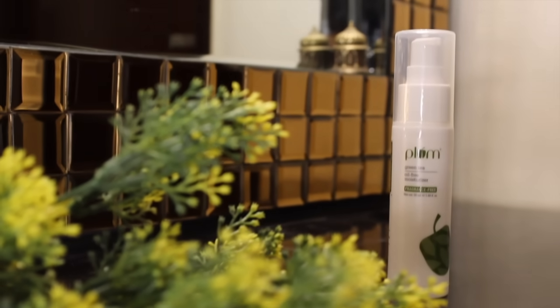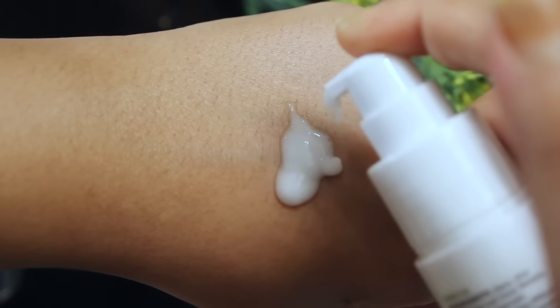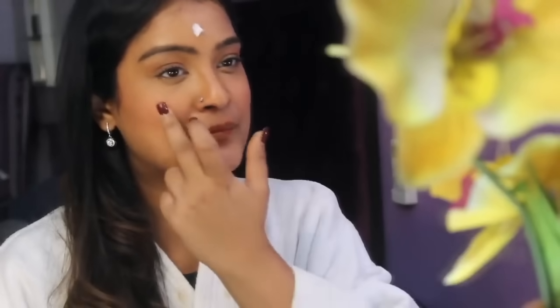Now let's move on to the next step, which perhaps is the most important one — moisturization. Moisturizing helps to keep your face hydrated and also addresses specific skin issues. I'm using the green tea oil-free moisturizer, which is my favorite product these days. It has niacinamide which reduces acne and gives your skin radiance, and the hyaluronic acid gives instant plumpness and moisture. It's super lightweight, fragrance-free, gives a matte effect, controls oiliness, prevents breakouts, and just makes the skin feel fresh.